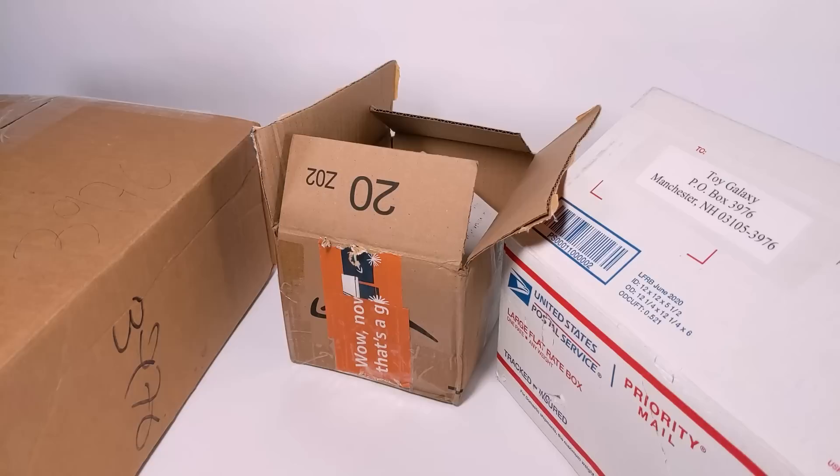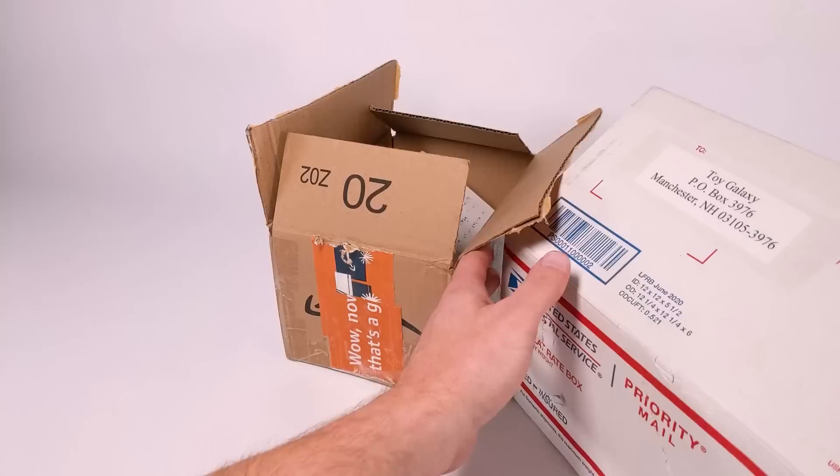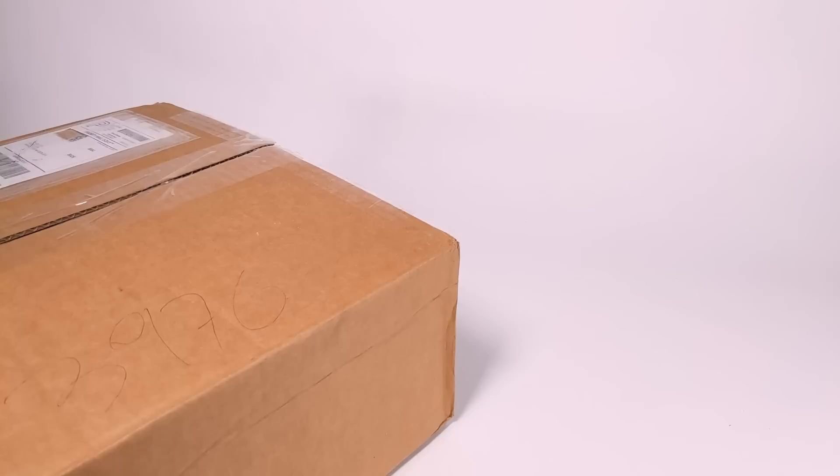Dan Larsen here at the photo booth. We're going to be looking at some PO box mail — I don't remember what this show used to be called. It's been a while since we've done any of this and I've got a bit of a backlog to address. There's more than I'm going to be able to get into today in this particular booth session.